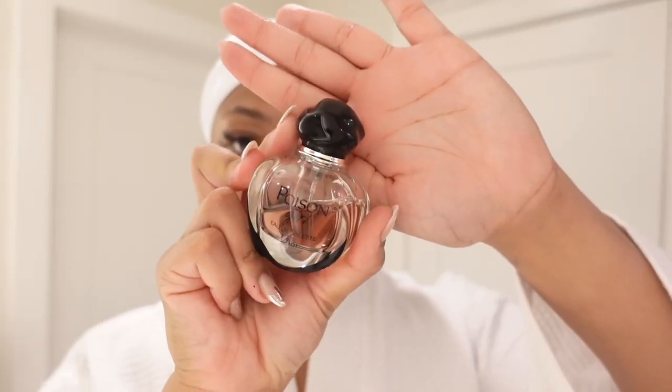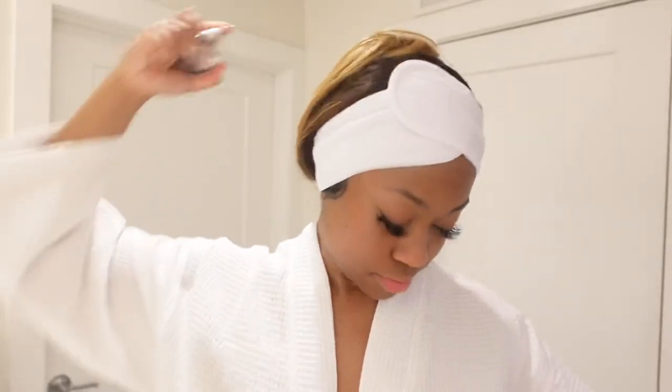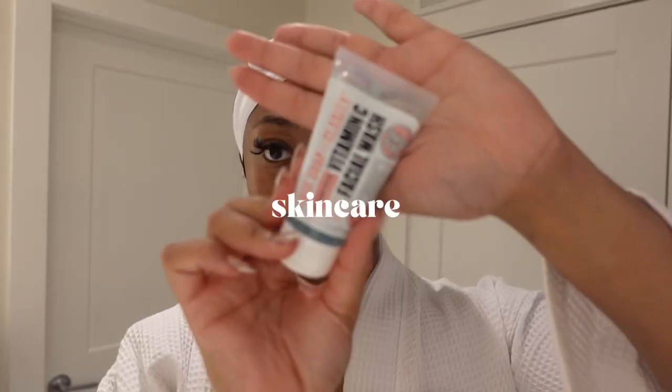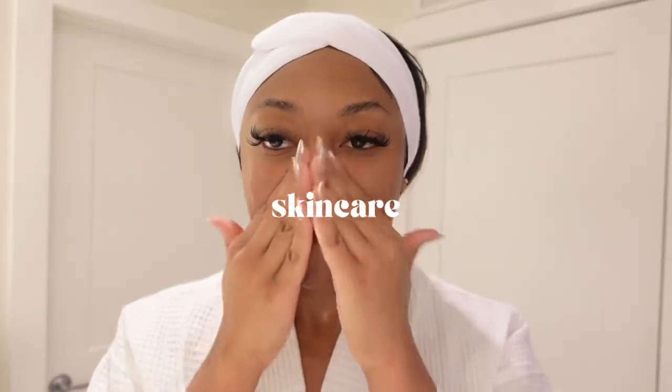Now I'm going in with my Dove deodorant — this is the one with zero percent aluminum. I'm not going to lie, it does not hold all day. I'm going to use my Poison Girl by Dior, so I'm going in with that. I'll have to add extra because it is an eau de toilette. Next, I'm going to use my vitamin C wash by Soap & Glory — highly recommend this if you're looking for a new product to try in your skincare routine. Comment below if you'd like to see me do a detailed skincare routine — I can have that out very soon.